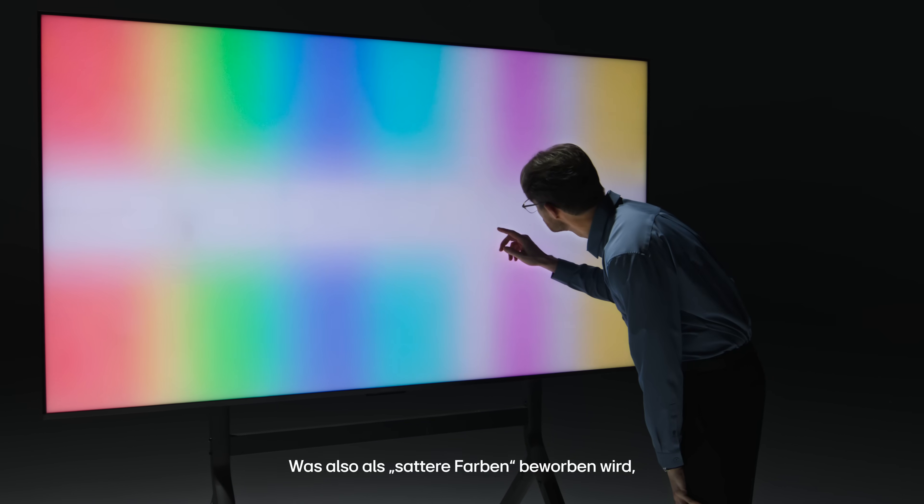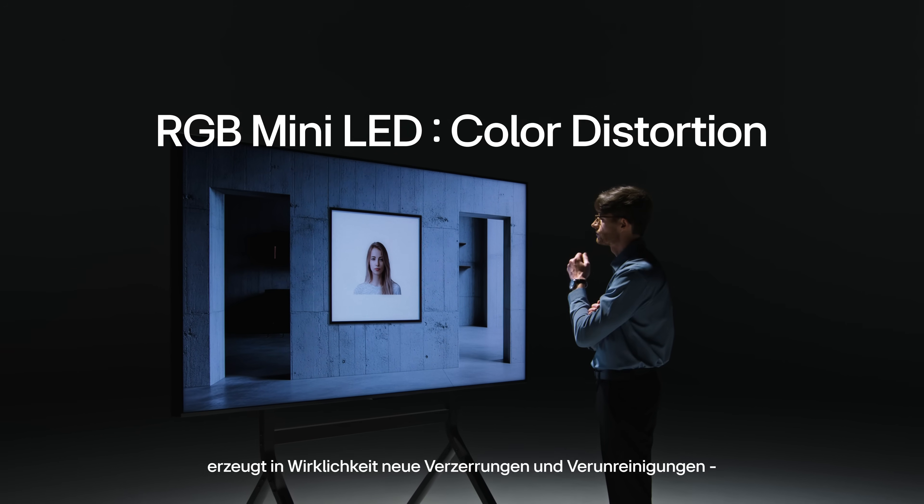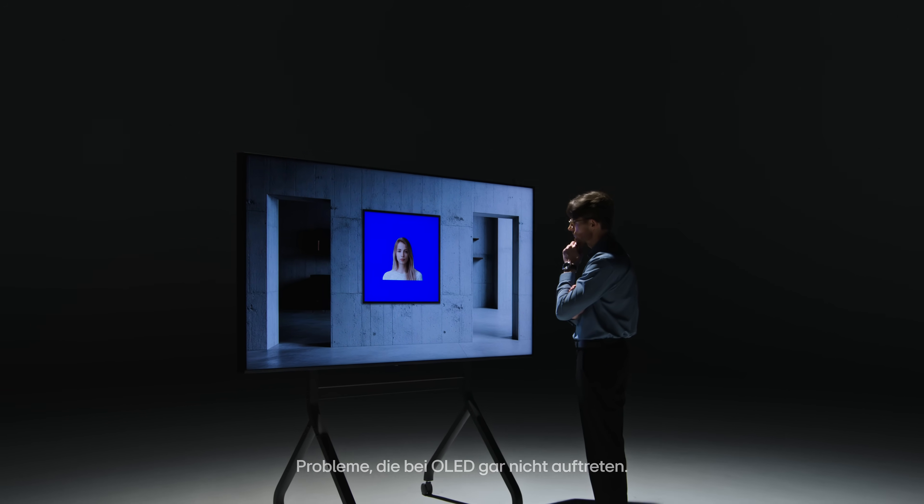So what's advertised as delivering richer color in reality creates new distortion and contamination — something OLED never suffers from.